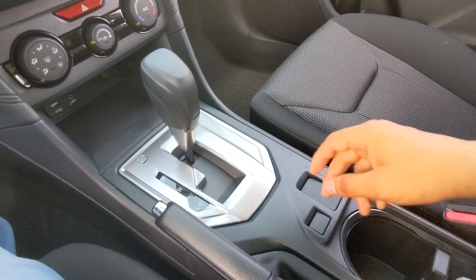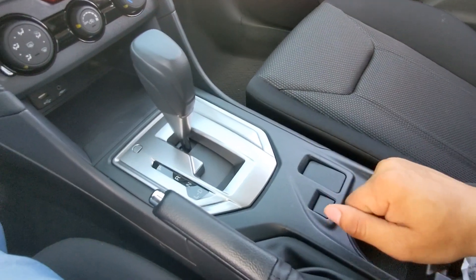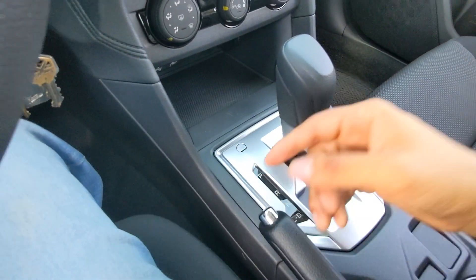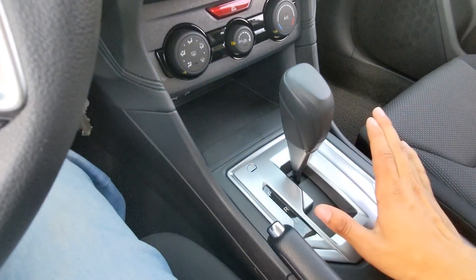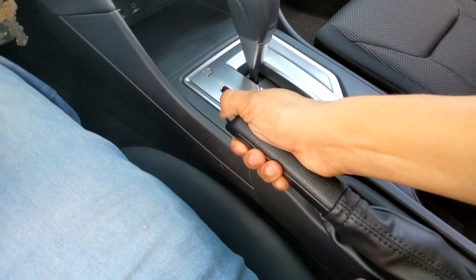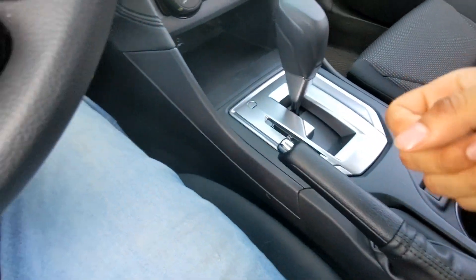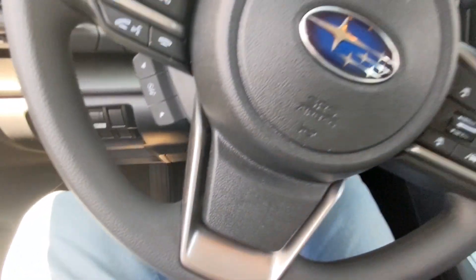Everything is base model, so you don't get heated seats unfortunately. If you upgrade to the higher trim you do get heated seats with X-Mode. This is a CVT automatic transmission with manual shift override. Most modern Subarus do have this. It's a normal automatic but you also have a manual parking brake — you just lift it up — and seat adjustment controls where you lift the lever and slide it wherever you want.